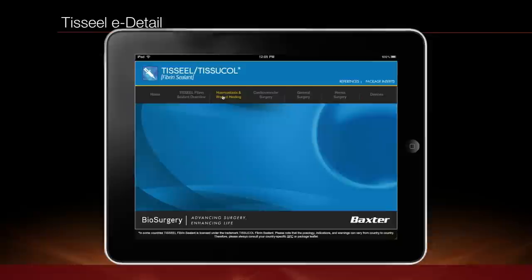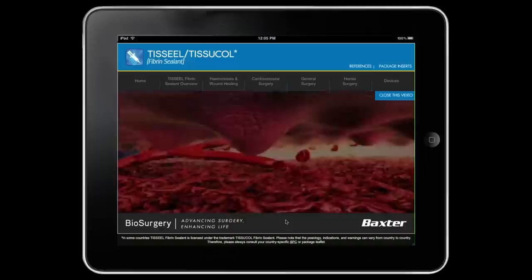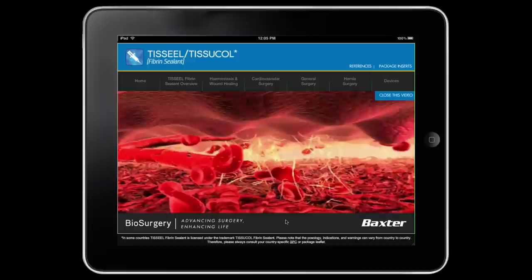Through the design and development of a flexible, simple to operate sales tool platform for use on tablet devices, this interactive application was created to help sales reps quickly and easily relay to surgeons the application of the to-seal fibrin sealant in the treatment of a variety of hernia types.